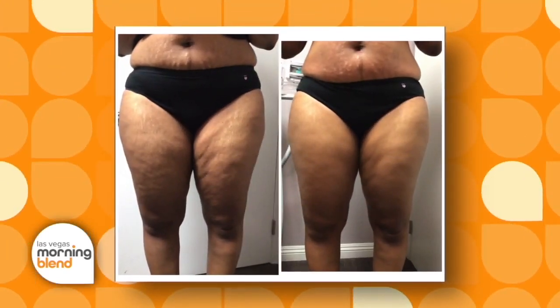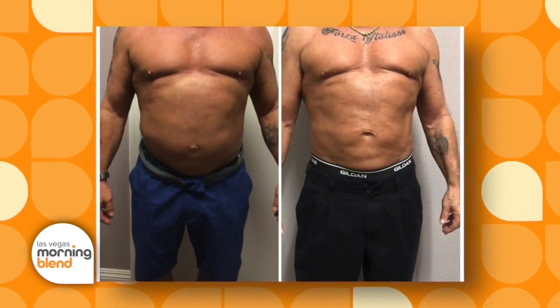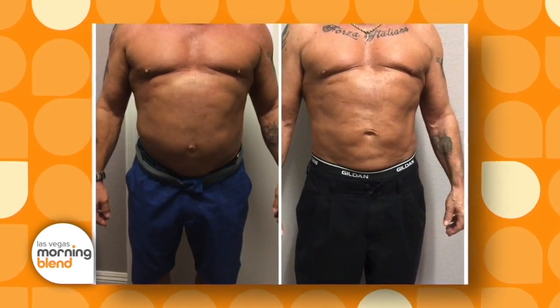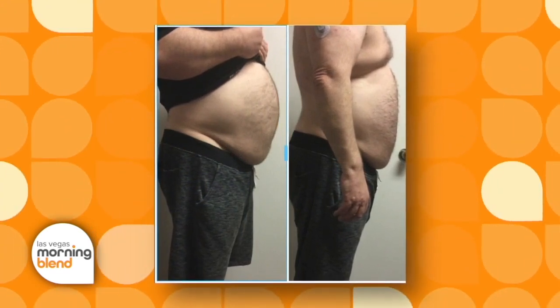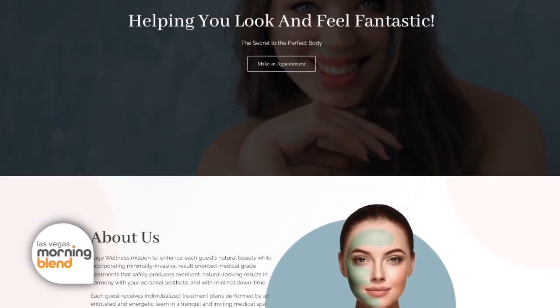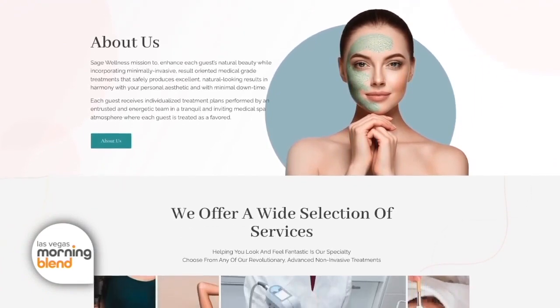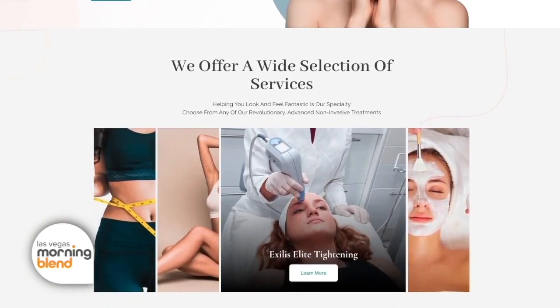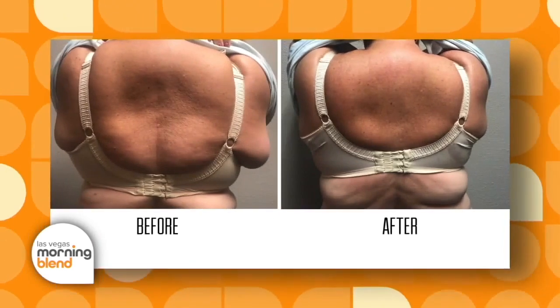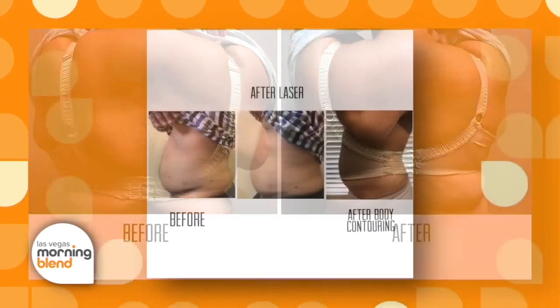Typically people will lose on the first treatment like two to seven inches. Clients are very happy with their results and usually come back for more. We recommend coming in for a consultation so we can assess the area of concern — we can target the stomach, the arms, the legs, even the double chin. We can also do the back and the flanks. It varies, since people have different concerns for their body.